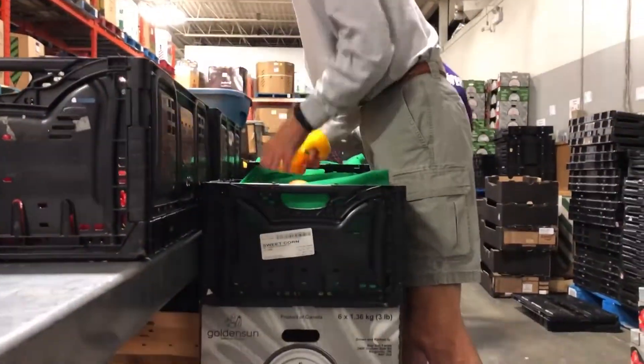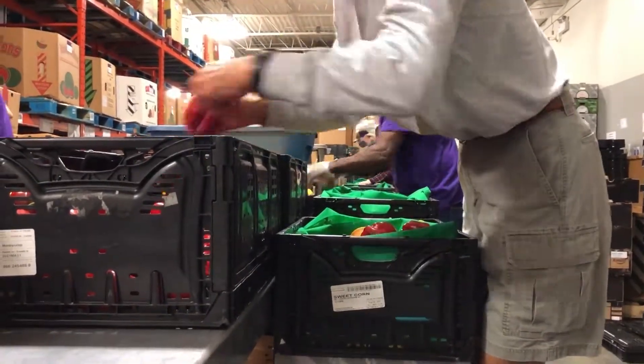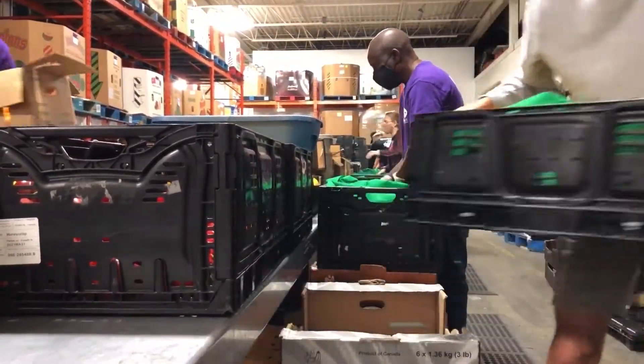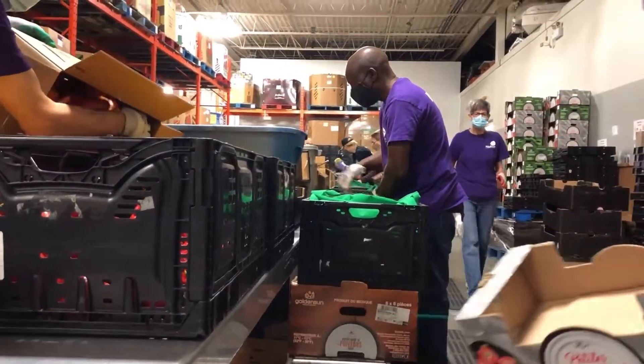Volunteers are essential to the process of hamper packing. To pack these hampers twice a week we ideally have 10 volunteers per shift. One of our goals is to see more volunteers — the more people in line means we can add more items to the hampers.